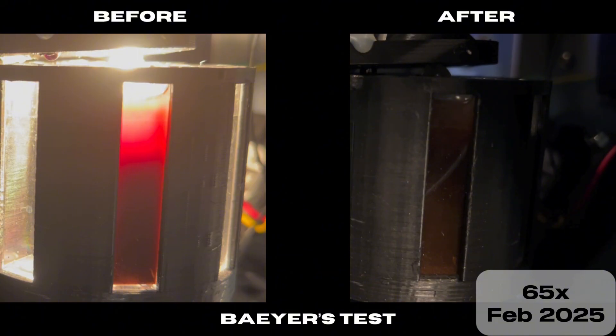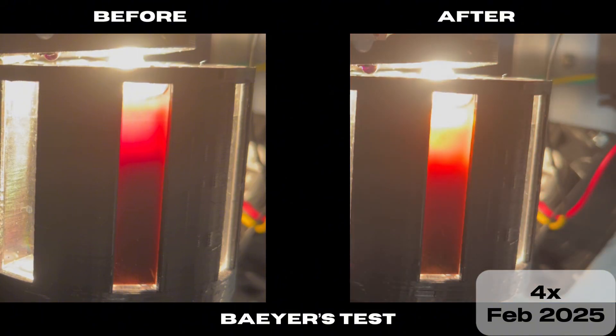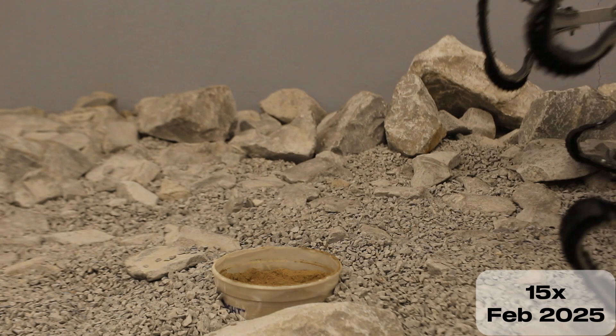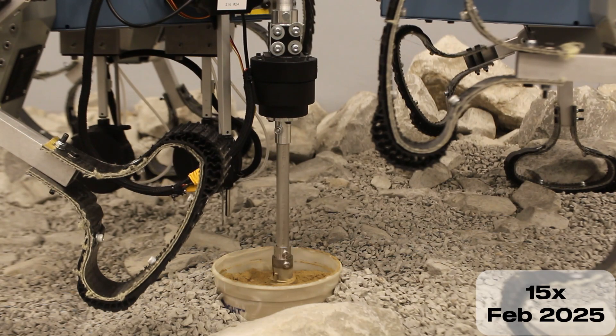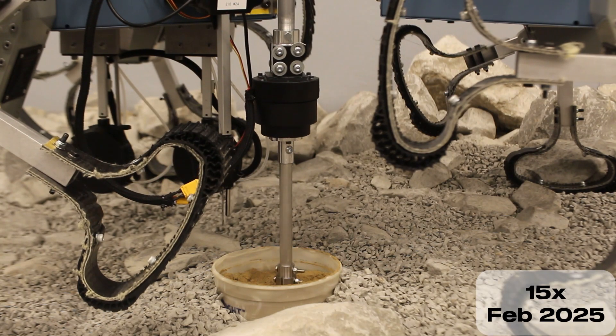Bayer's reagent is then added to the sample, and changes to the solution's color are observed both visually and through the spectrometer. Decolorizing of the purple reagent and the formation of a brown precipitate indicates the presence of molecules with alkene or alkyne functional groups, and consequently, extant life.